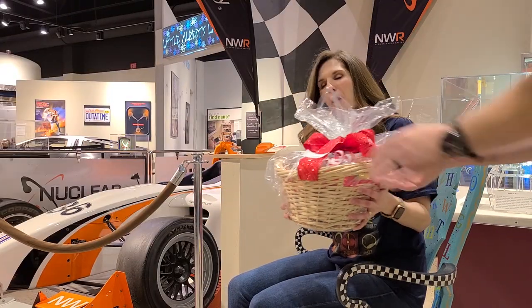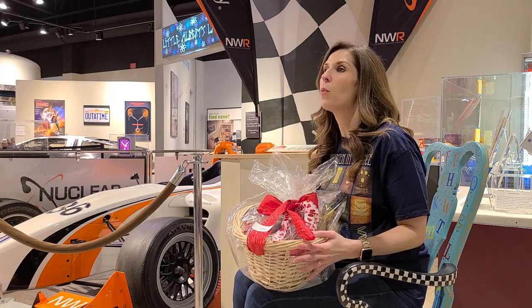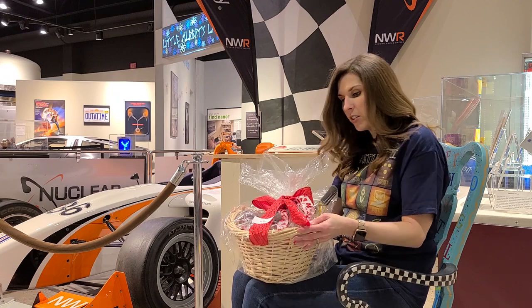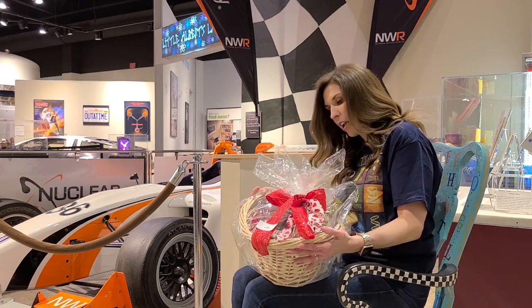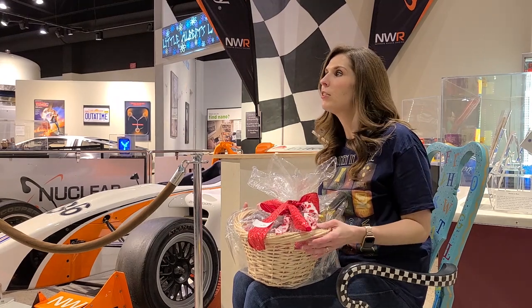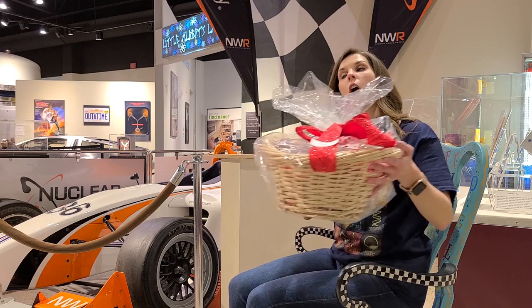We also have wine. This was actually donated from a winery in Corrales. I believe we have some stemware and some wine included. Definitely a good thing to have with everything going on — you're at home and want to enjoy a little bit of wine, we've got that.